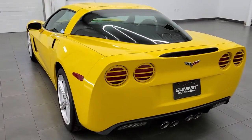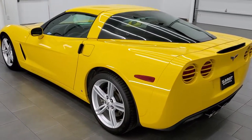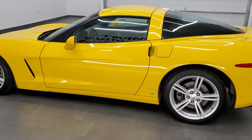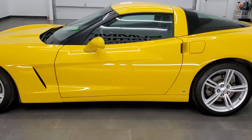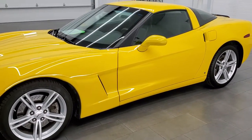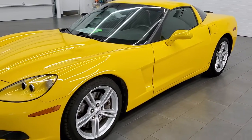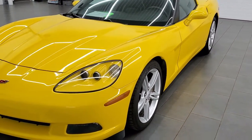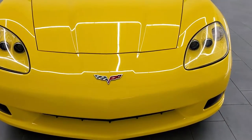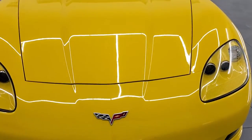This 2008 Chevy Corvette has the 6.2 liter V8 LS3 engine, pumps out 430 horsepower. This car has been fully safetied and inspected by our service shop, has a fresh oil and filter change. All the fluids have been checked and topped off and this car is 100% ready to go.